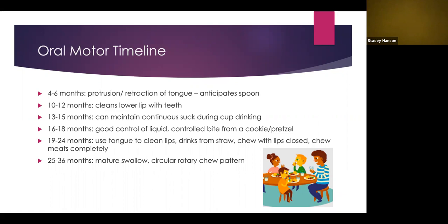At 25 to 36 months, we see a mature swallow and a circular rotary chew pattern. A circular rotary chew pattern moves in a circular motion and is the mature pattern we use as adults. Before this, we typically see munching with a forward-and-backward movement. Around 25 to 36 months, the more mature chew pattern emerges. By 36 months, a child has an adult-like motor plan for feeding, but strength and stability will continue to develop.